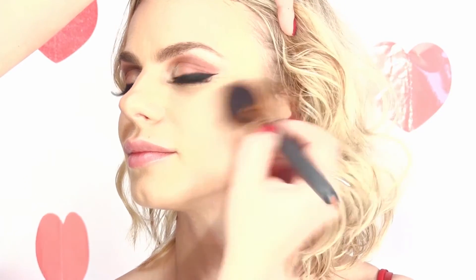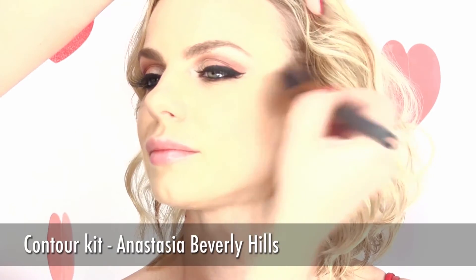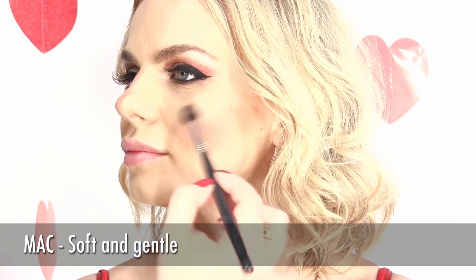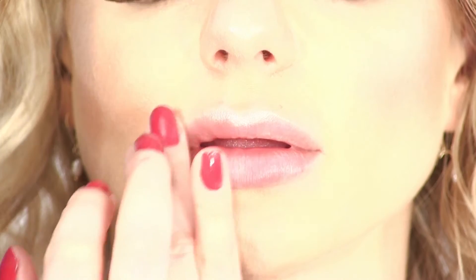Contouring before applying the blush is always a good idea. We used the Anastasia Beverly Hills Contour Kit. Apply that blush with an upward movement of the brush. Don't forget to feel your cheekbone always before applying it — applying it too low won't look very good. Highlighting the face is one of my favorite steps. Highlight the important parts and don't forget to use a little bit on the top of your upper lip — it will plump it a little bit and any lipstick you use will look much better.